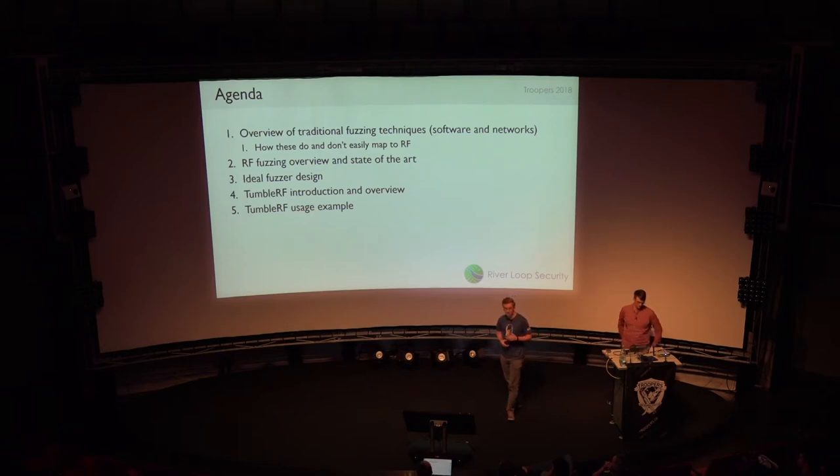The agenda: we're going to show you some background, tell you why existing tools were lacking, walk through how we architected a system designed to do this type of fuzzing on different hardware platforms, and then we're going to do a live demo. We did not have time to record it, so it better work live — which is more fun anyway.